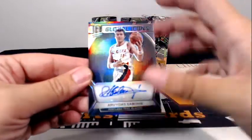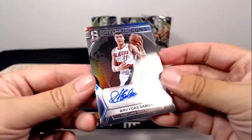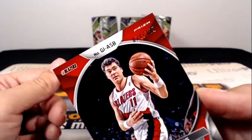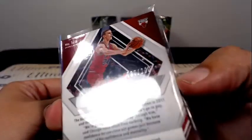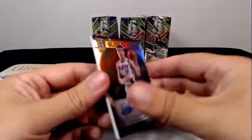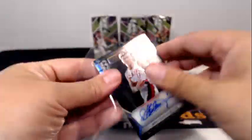Then we have a Global Icons Arvidas Sabonis for the Trailblazers. That one is numbered 38 out of 135. I missed the numbering on the Markkinen — sorry about that — that's 137 out of 299. And the Sabonis, again, 38 out of 135, going out to Portland and Mark B. Congrats, Mark.